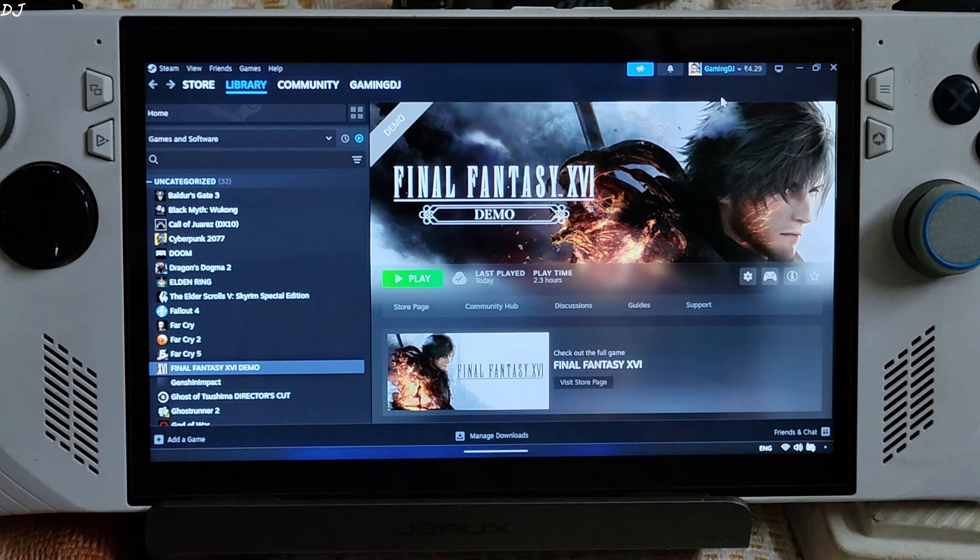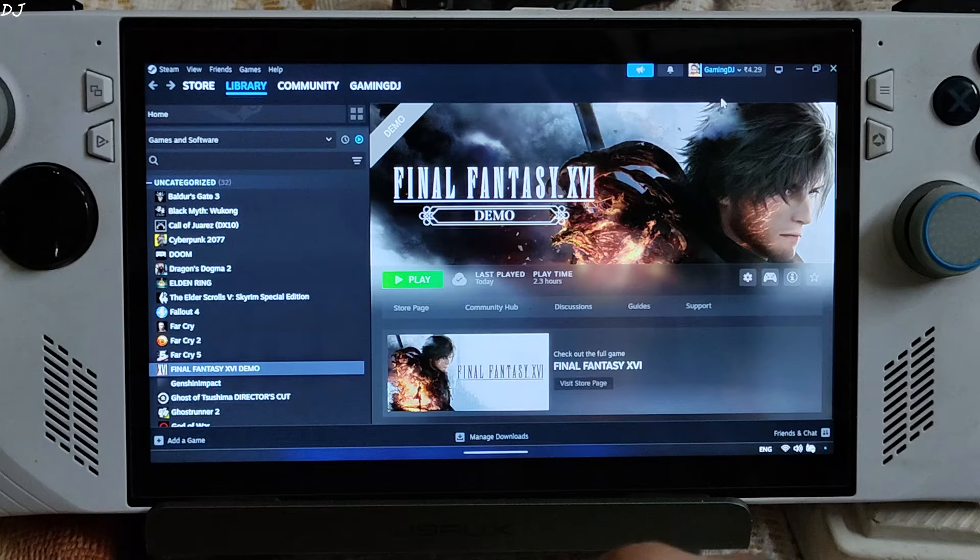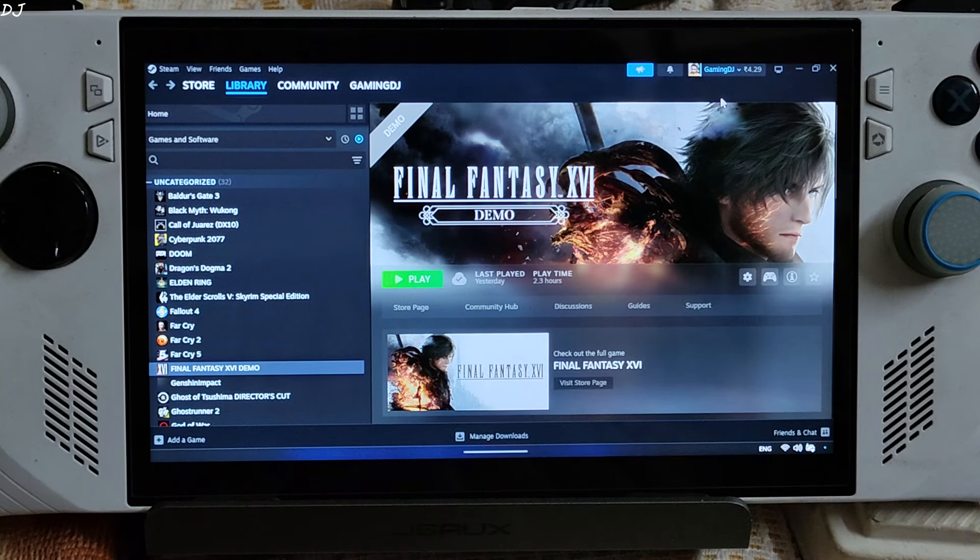Welcome back guys. Final Fantasy XVI's playable demo is now available on Steam Store. The game will be officially released on 17 September 2024. In this video, I will be testing the demo on my ROG Ally running on Windows and Steam Deck running on SteamOS.